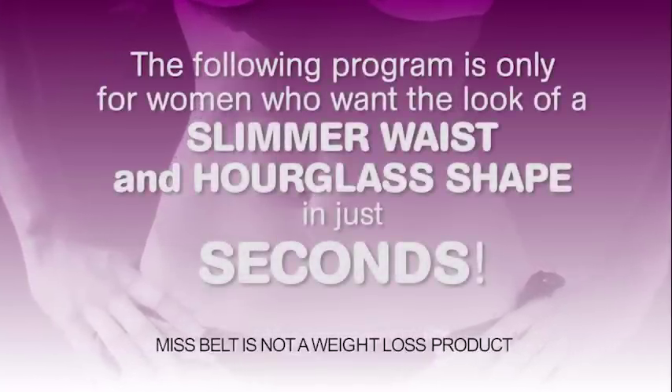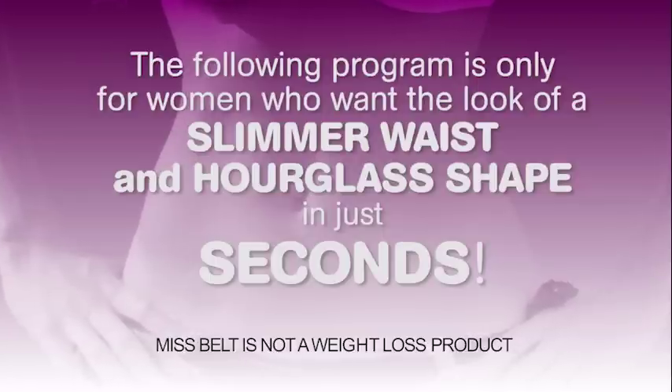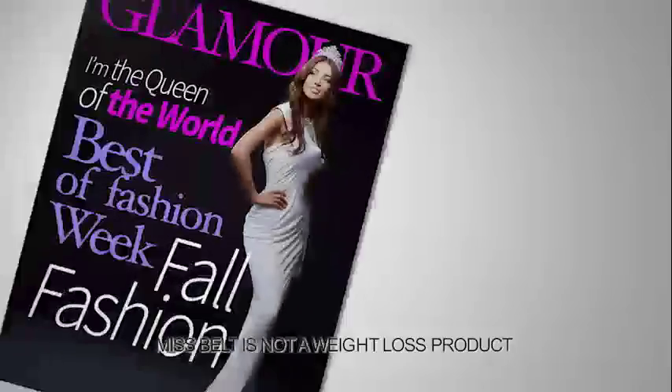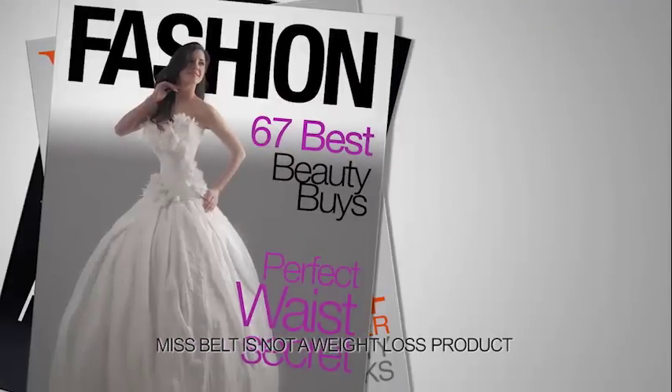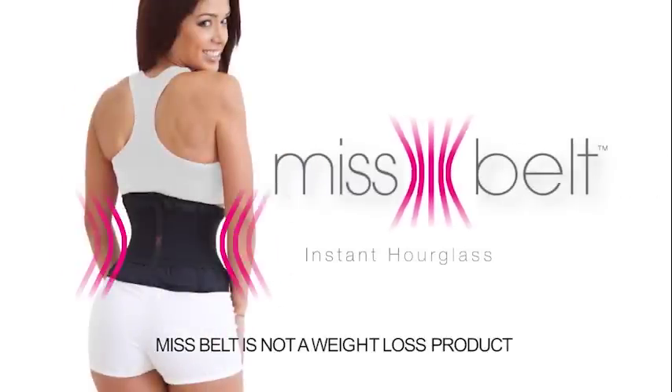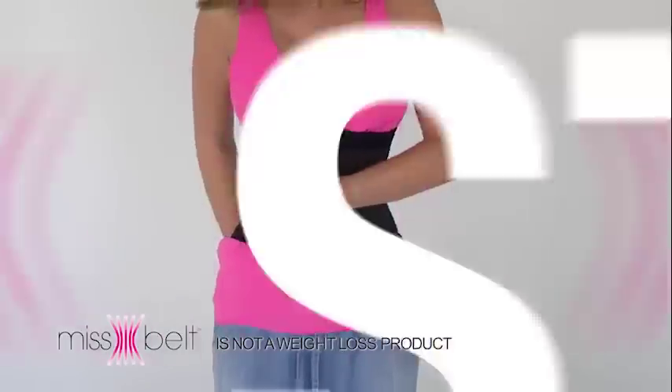The following program is only for women who want the look of a slimmer waist and hourglass shape in just seconds. How do beauty queens, celebrities, and top models look like this? Do you want to know their secret? Miss Belt — your ideal figure in just two steps.